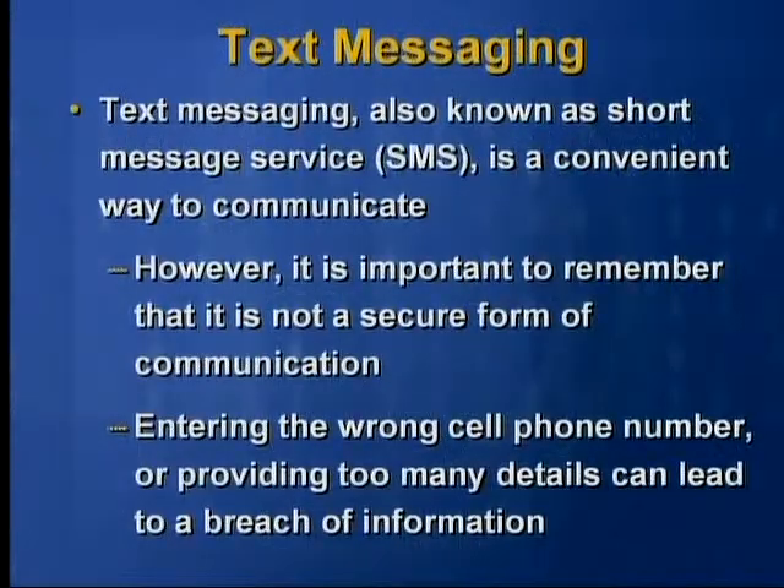Text messaging, also known as short message service or SMS, is a convenient way to communicate. However, it is important to remember that it is not a secure form of communication. Entering the wrong cell phone number or providing too many details can lead to a breach of information.